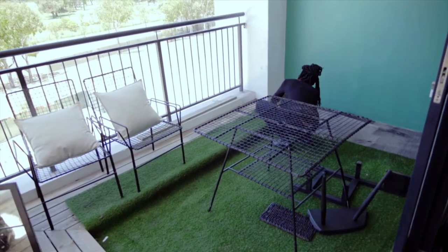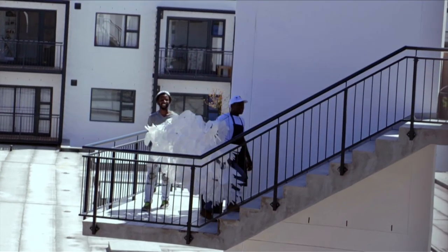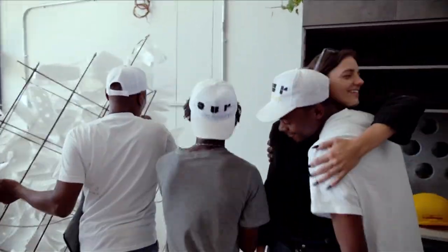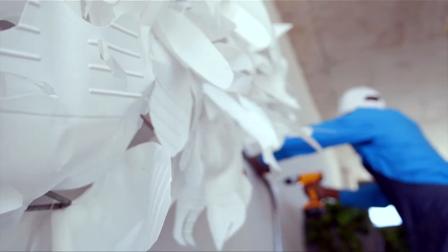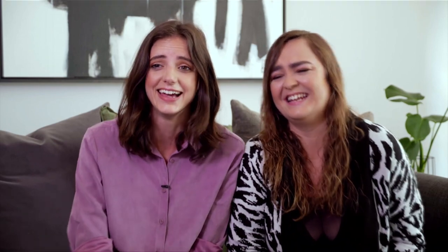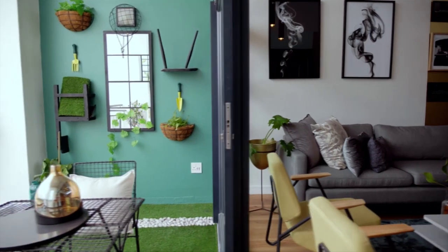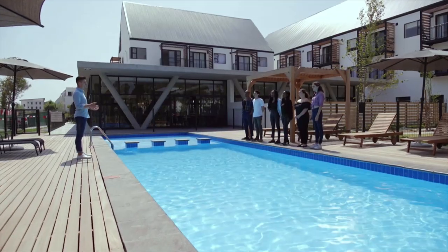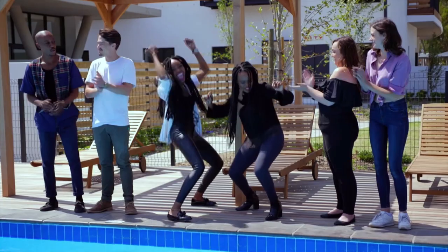Team RNK got their hands dirty with some landscaping on the balcony. And the Perma Peeps stayed true to their sustainable principles with an art installation made from post-consumer waste. In the end, it was Team RNK who took the victory in the final challenge, giving them a confidence boost leading into the final judging.